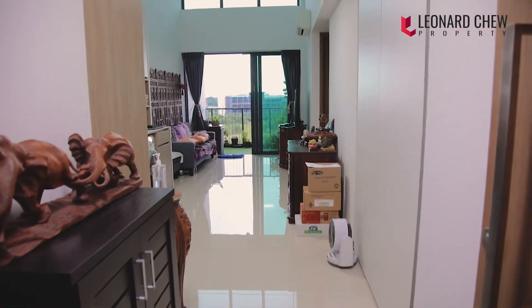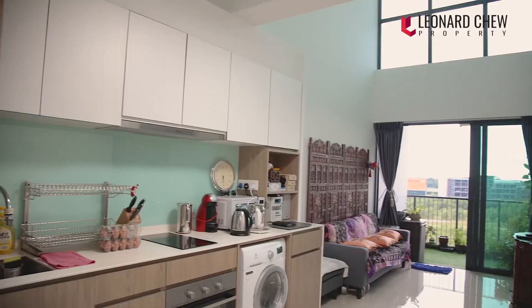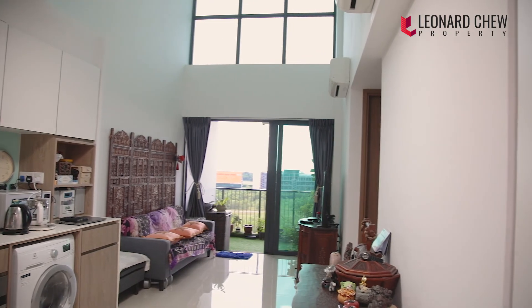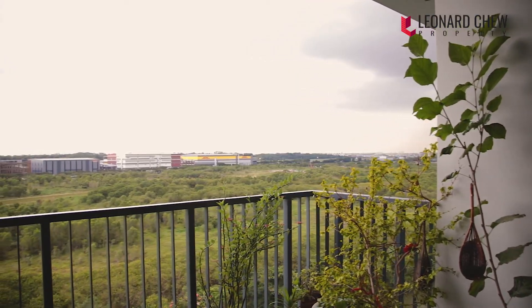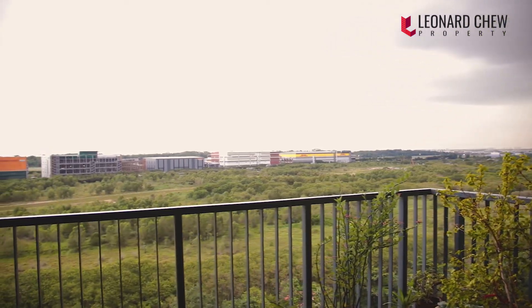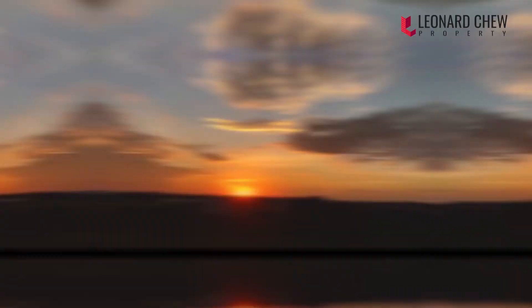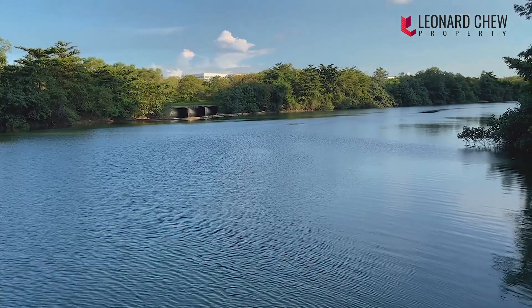Let's check out the house now. This is a two-bedder penthouse with a compact and efficient 861 square feet layout, with a 5.7-meter tall ceiling ideal for a loft build-up. The balcony offers you a relaxing outdoor space, and you also get a wonderful lush unblocked view of the greenery, a beautiful sunset sky in the evening, and the view of Sungai Serangoon.